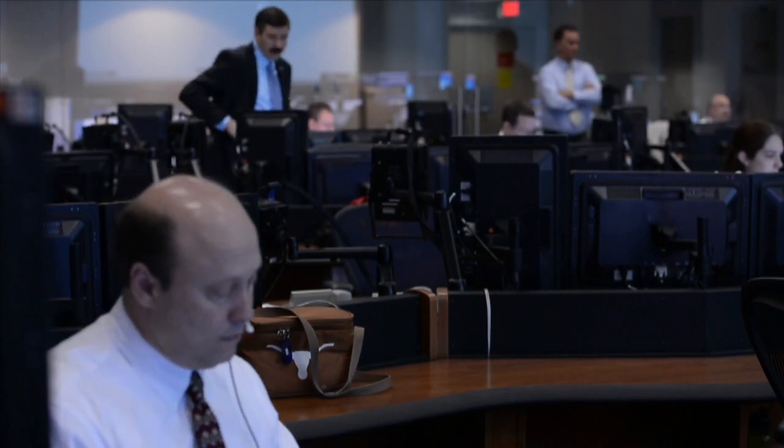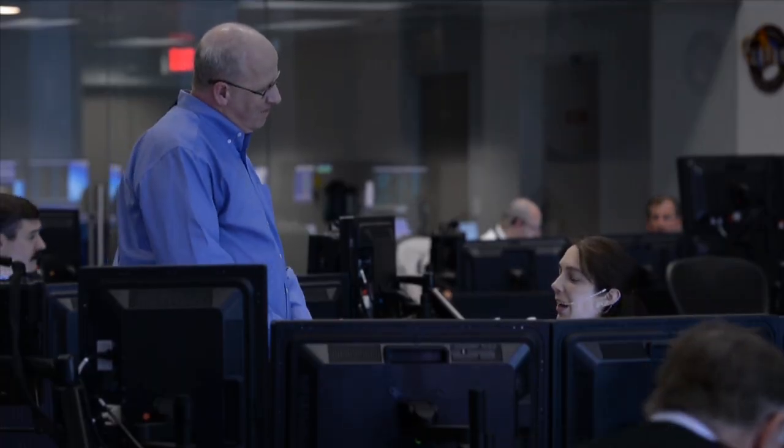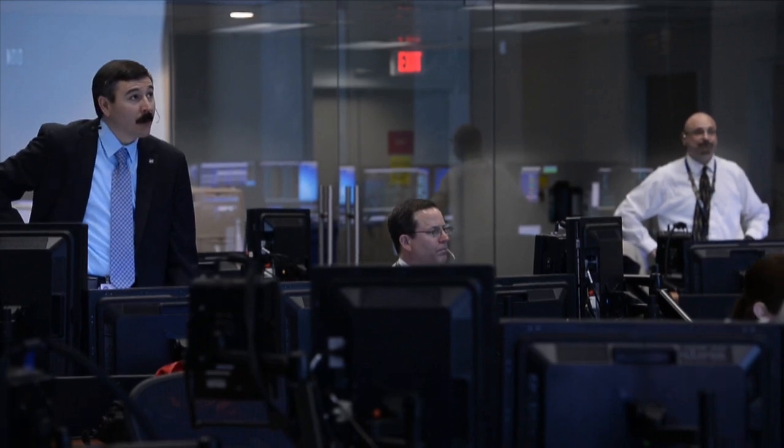The two teams simulated the pre-launch and in-orbit phases of Orion's mission and solved real-time problems acting as the eyes and ears of the uncrewed spacecraft.